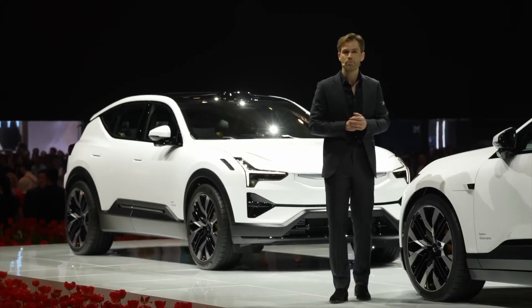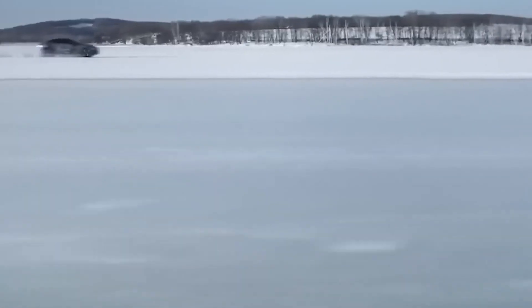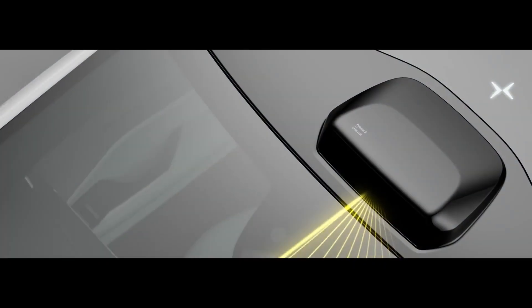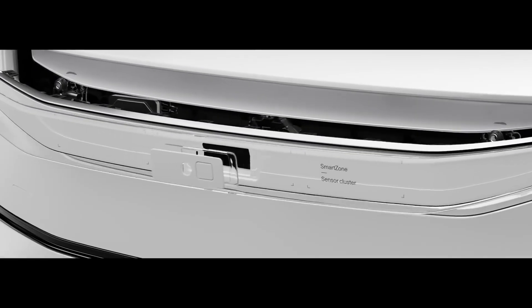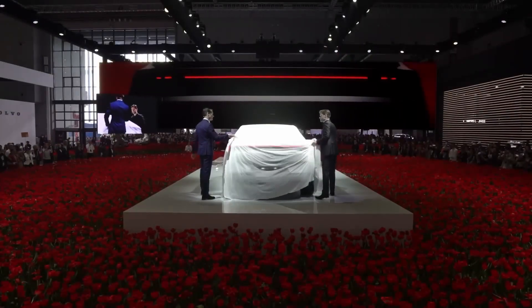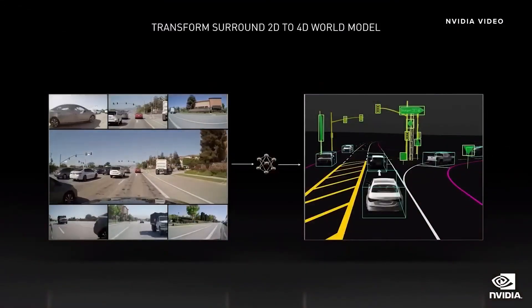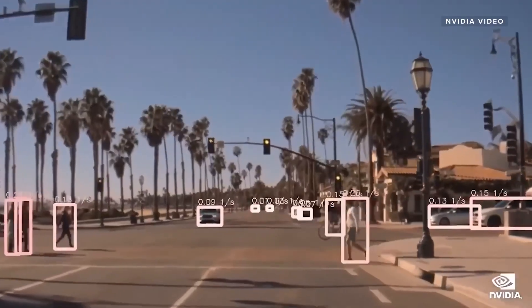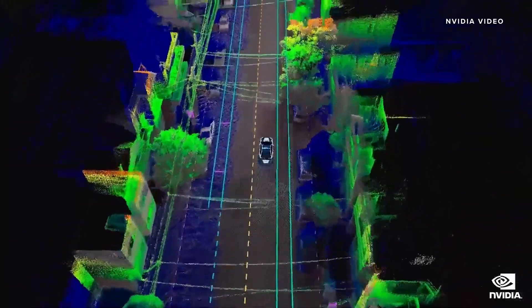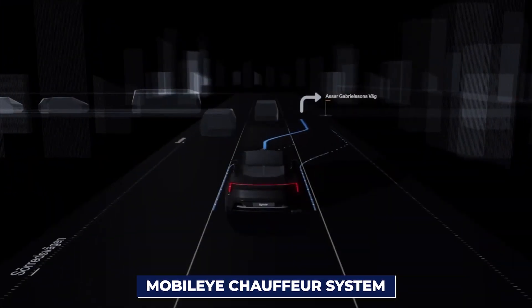Imagine cruising at speeds of up to 80 miles per hour, hands-off and eyes-off, thanks to Polestar's state-of-the-art autonomous driving sensors and software. This groundbreaking tech utilizes LiDAR, cameras, radar, and ultrasonic sensors to create a 360-degree cocoon of awareness around your vehicle, ensuring you're always in safe hands. Machine learning algorithms manage navigation and decision-making, allowing you to sit back and enjoy the ride. You can still play an active role with features like adaptive cruise control, lane centering, automatic braking, and blind spot monitoring. Polestar is set to introduce the Mobilize Chauffeur System, a game-changer in the world of autonomous driving.